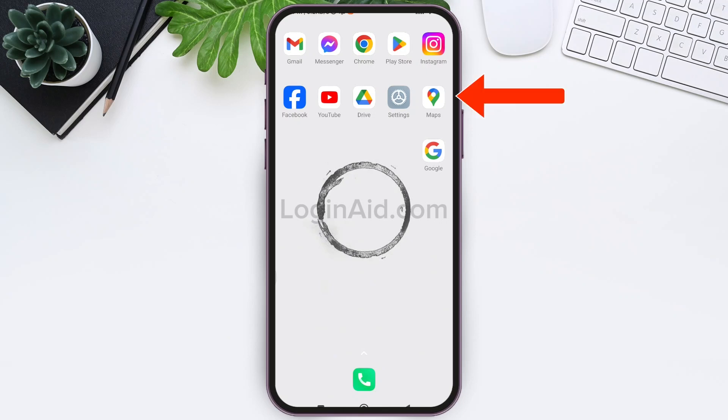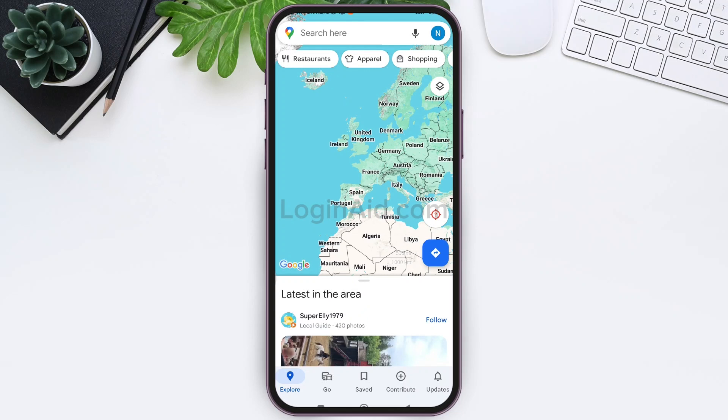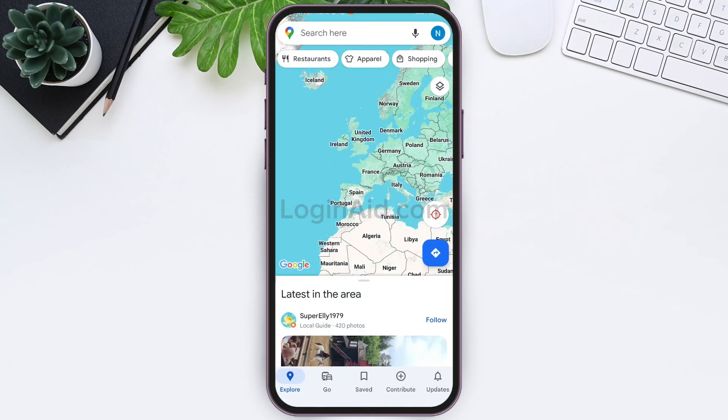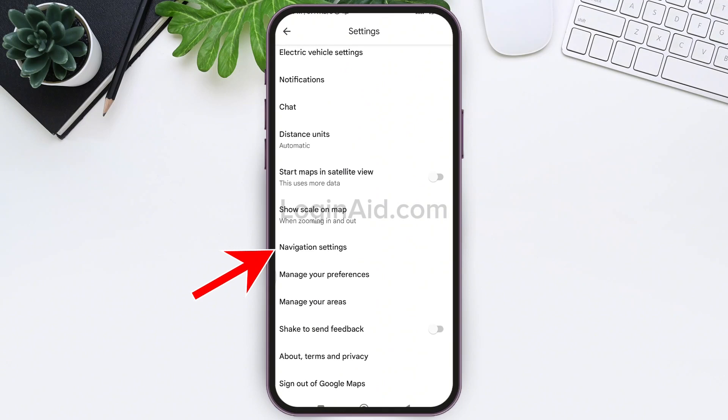To allow incoming calls while driving, you need to first open your Google Maps application on your mobile phone. Make sure that you are logged into your Google account. Here you can see your Google account profile present on the top right — tap on your Google account profile. After this, tap on the Settings option.